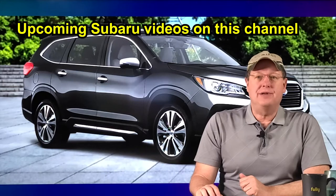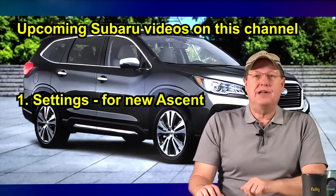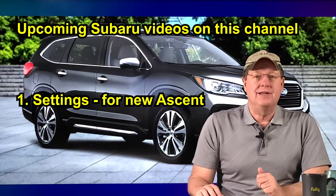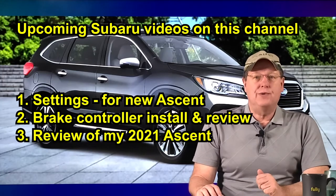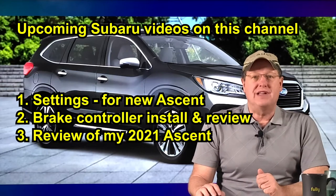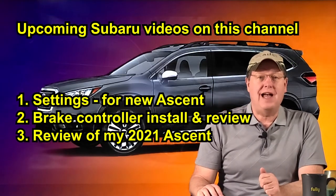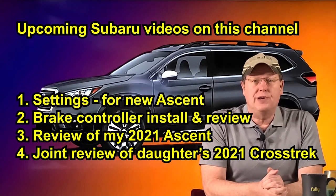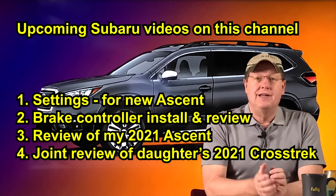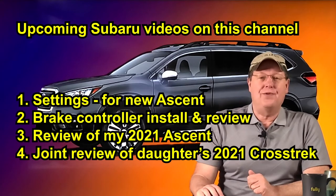Before launching into my customary disclaimers, I want to take a moment to list upcoming Subaru Ascent videos on this channel. They are my recommended settings when purchasing a new Subaru Ascent, installation and review of the brake controller I use, a review of my 2021 Subaru Ascent — because this review will be extensive, it will be broken into video segments covering specific categories — and a joint review with my daughter and I of her new 2021 Subaru Crosstrek. She has a more bubbly personality than I do and she's also easier on the eyes, and I look forward to working with her.